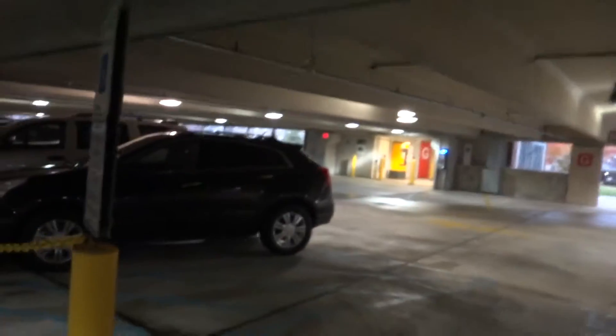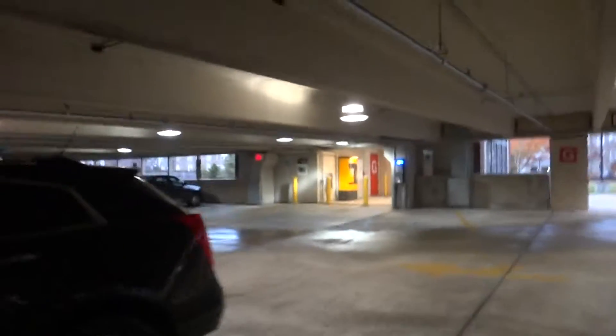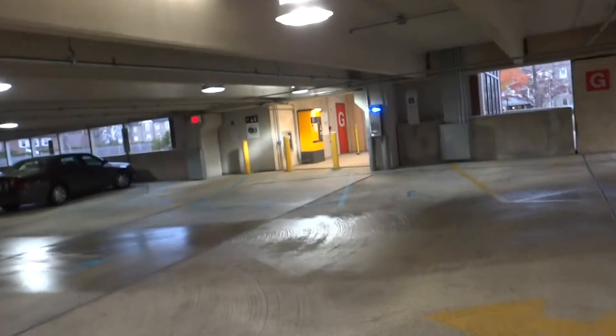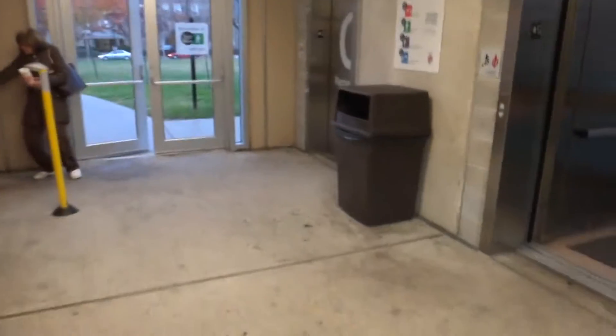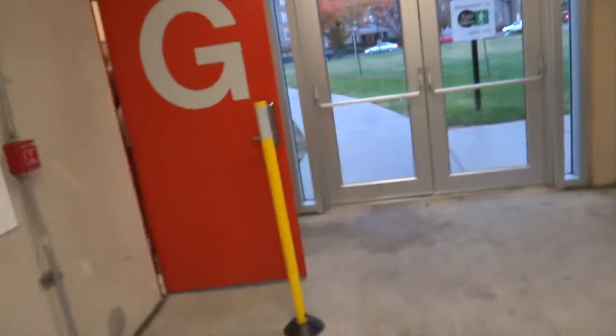Hold on, I'm going to put this stuff in my truck, Bob. Got to put some stuff in my truck real quick. Now we're going to continue over here. I'm going to show you the elevator — I hope it's over here. I don't see it anywhere else.